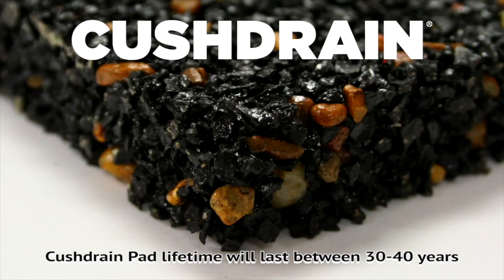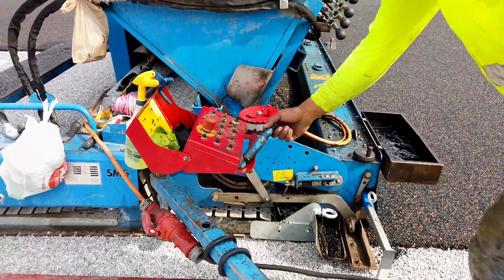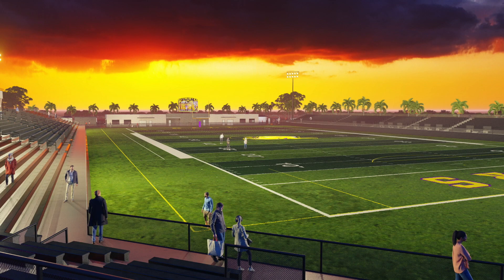We're putting in our 19mm E-layer and our Cush Drain, which will be number one for safety and will help with drainage. Being in the heat down here, we're also able to put in our Ecotherm, which is a hydrophilic infill that will cool the fields at least 30 degrees.